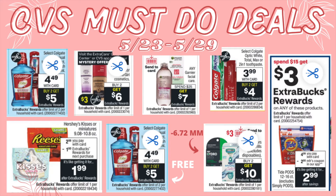Hey guys, it's Couponing Boy, welcome back! Today I have my CVS must-do deals for the week of May 23rd through May 29th. We're almost finishing the month of May — time passes by so quickly. There are some awesome deals this week, so if you want to check these videos out, make sure you stay tuned.